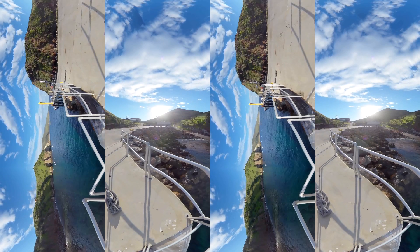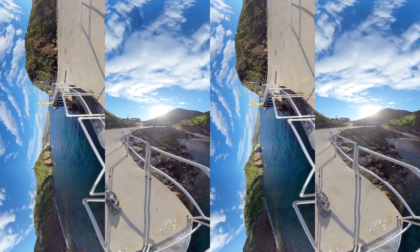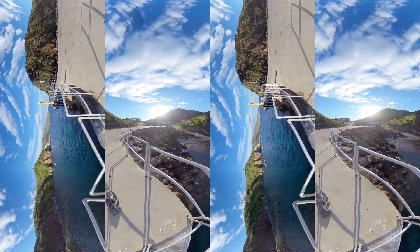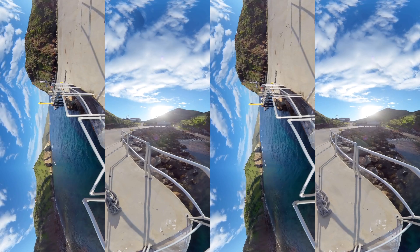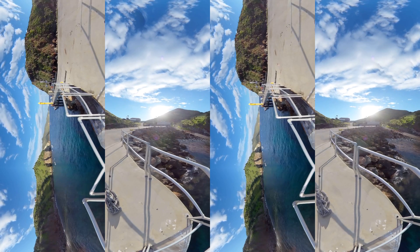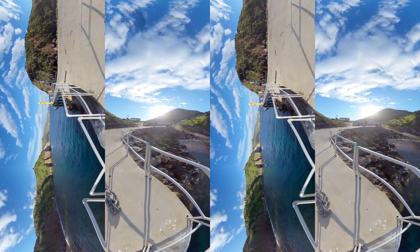Black soldier fly larvae have helped divert over 6,500 pounds of food waste from landfills so far. If their experiment can be successfully scaled, it could reduce billions of dollars in spending, limit pesticide usage, and reduce harmful carbon emissions associated with extreme food waste.